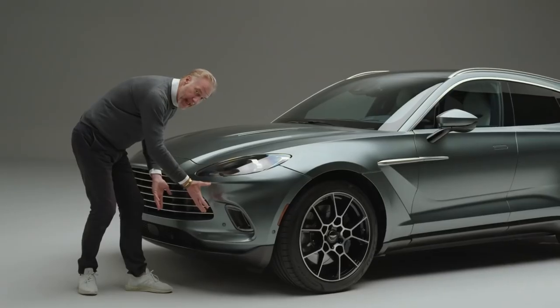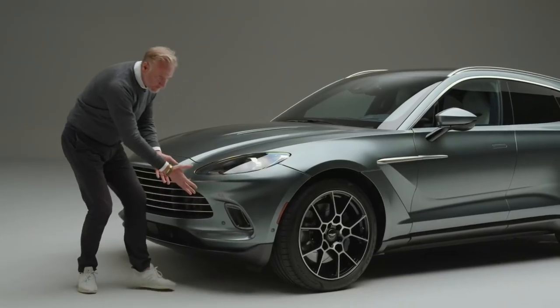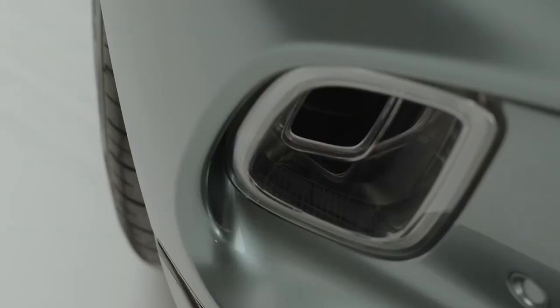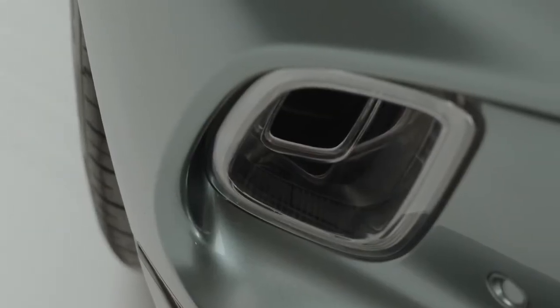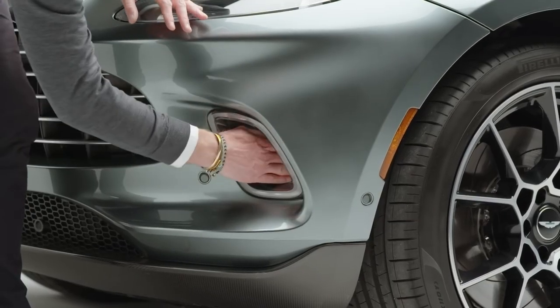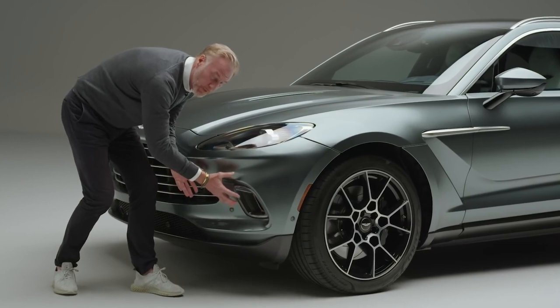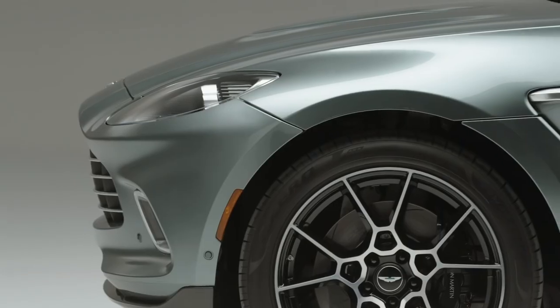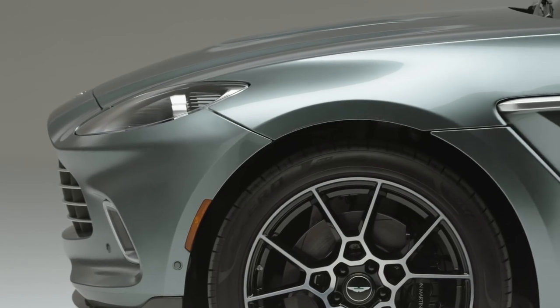We don't want built-up air pressure gathering at the front of the car, but we do need a hard cutoff point to ease the airflow down the side of the car. Here we have the daylight running light, and on the inside of the light is an air intake that relieves the high-pressure air built up and feeds it into the wheel arch and dissipates the air so you're not getting that high-pressure buildup.